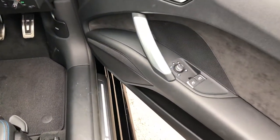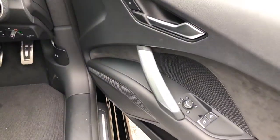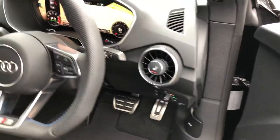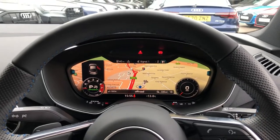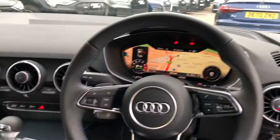Inside we have the electrically adjustable heated exterior mirrors, matte brushed aluminium inlays, with the automatic headlights and wipers, heated front seat control here, and Audi's revolutionary virtual cockpit — a fully customisable digital screen display, great for navigation, so we have the map directly in our eyeline.